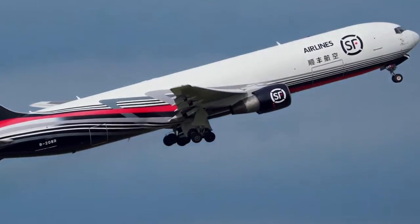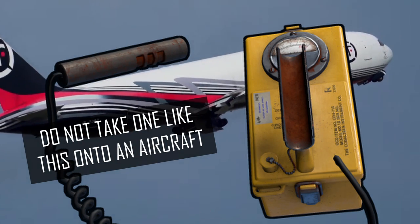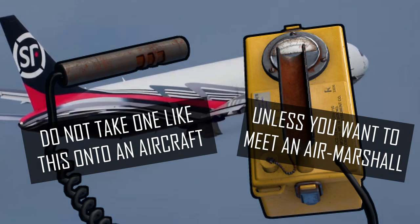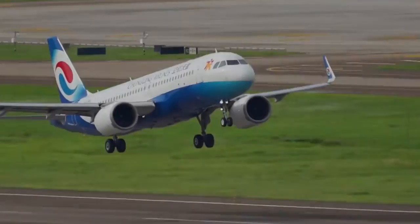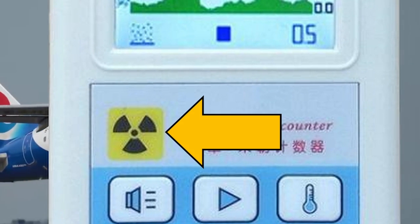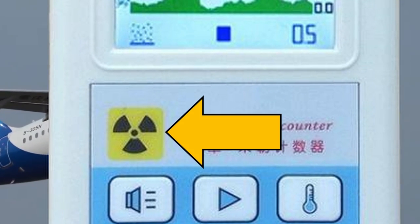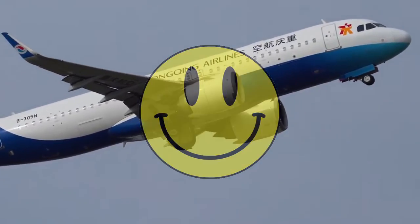Before you rush off and buy a Geiger counter and start taking your own measurements on aircraft, I would like to offer a little advice. Most Geiger counters, just like mine, have the internationally recognized trefoil symbol on the front panel. I would strongly advise that you cover that up with some tape, or even better, a friendly-looking smiley sticker.